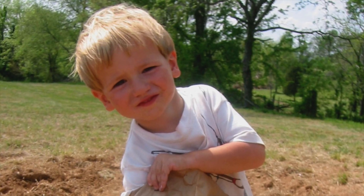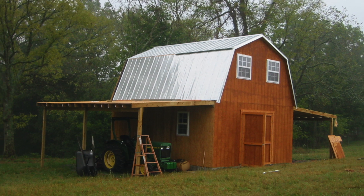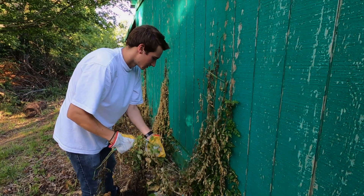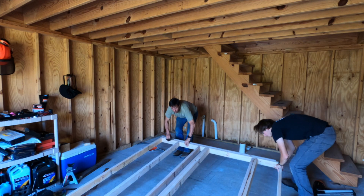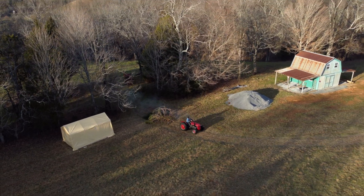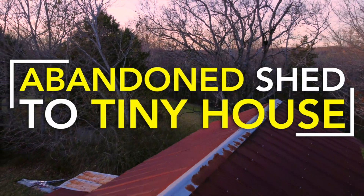When I was a kid, my family built this shed in the hills of southern Tennessee. It sat dormant for nearly 20 years and began to deteriorate. I'm currently on a mission to restore the shed and convert it into an amazing tiny house. With the help of my dad, I'm learning the basics of construction, restoring the land, and documenting our story. This is Abandoned Shed to Tiny House.